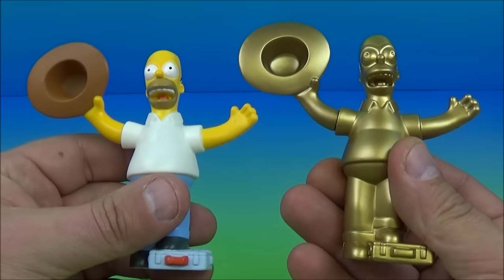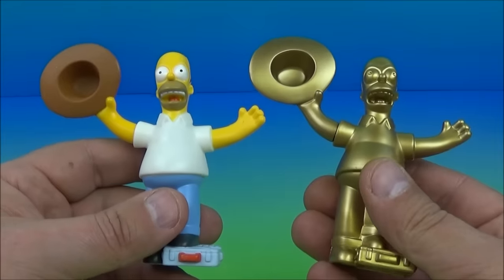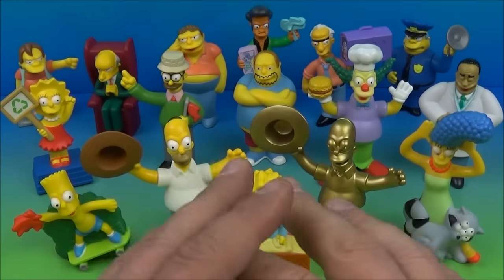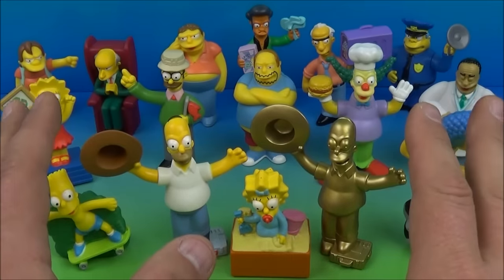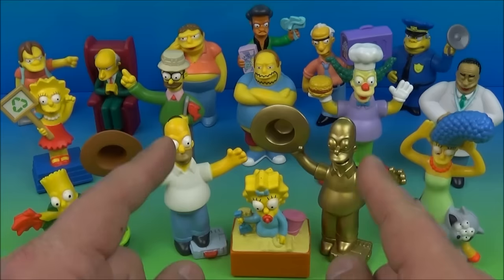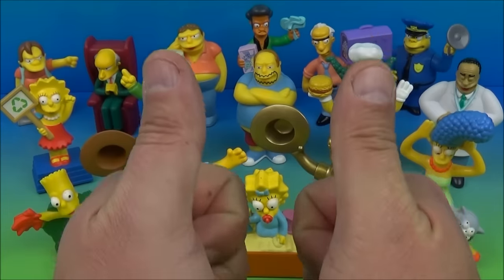Oh, that's awesome! I could do this all day. There you have it, everybody — the Simpsons Movie set of 16 awesome little toys released by Burger King back in 2007. And I'll tell you what, if you're a fan of the Simpsons like I am, you definitely want to have this set in your collection for sure. Thanks for watching everybody, take care — we'll see you again real soon!